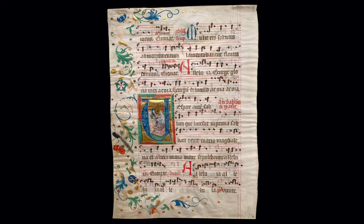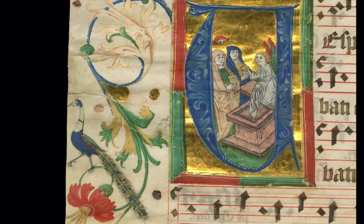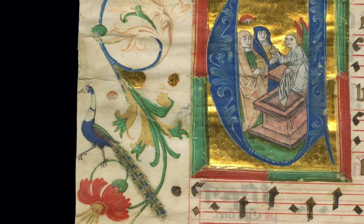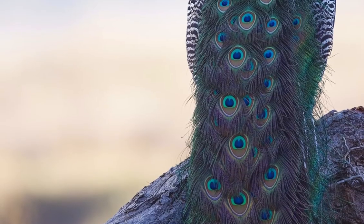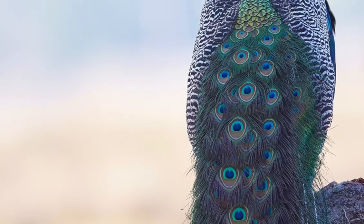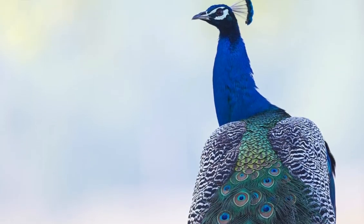In another miniature from a choir book, Christ has already risen. The three angels stand at the empty tomb. Here, too, is a peacock. They signified eternal life because their feathers did not fade or lose their luster, and their flesh was thought to resist decay.